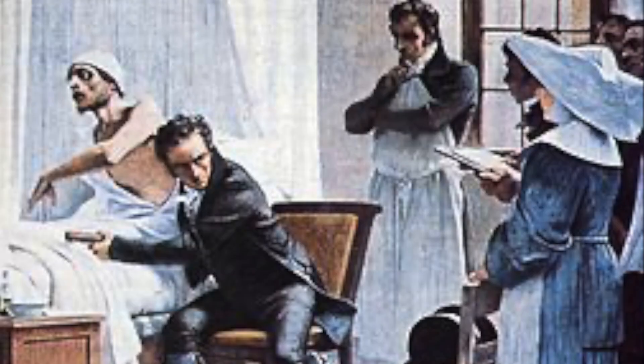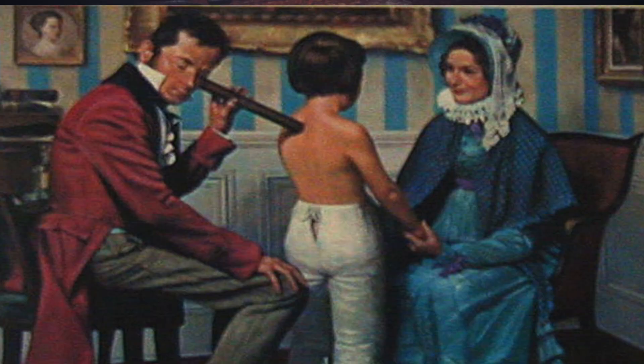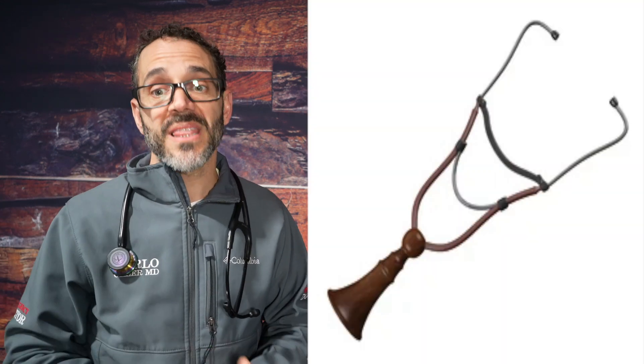Before that, doctors would listen just by putting their ear directly on the patient's chest. Then they would use this wooden device to listen. In the mid-nineteenth century, they invented the binaural or two-piece stethoscopes. Initially, stethoscopes were invented to listen to the heart and lungs — the stethos, the chest area.